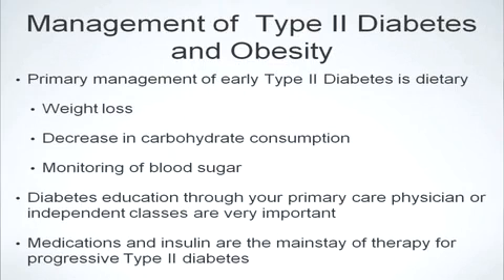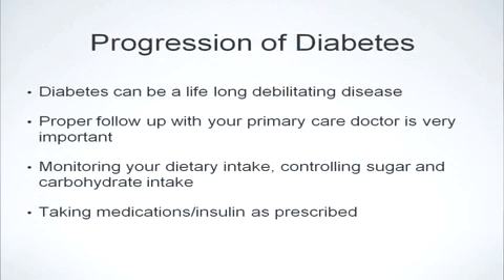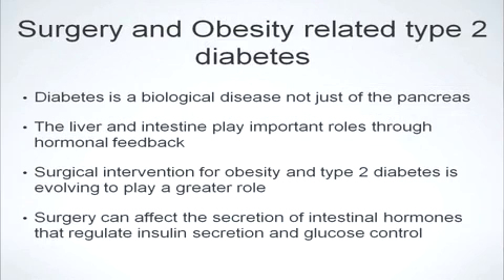Once diagnosed with obesity-related type 2 diabetes, the primary management is dietary — focusing on weight loss, decrease in carbohydrate and sugar consumption, and accurate monitoring of blood sugar, which is critical to maintaining a proper healthy lifestyle. Your physician may prescribe medications, or you may be required to take insulin or insulin-like medications. It's important to know that these interventions are the primary modality of treating obesity-related type 2 diabetes. Proper follow-up with your primary care physician is very important, and compliance with your medication and dietary instructions is critical to maintaining good health.